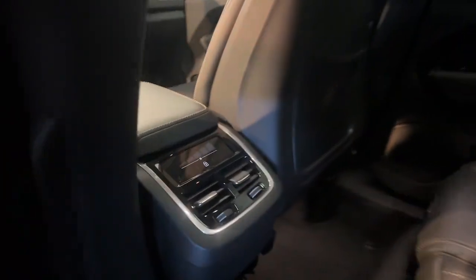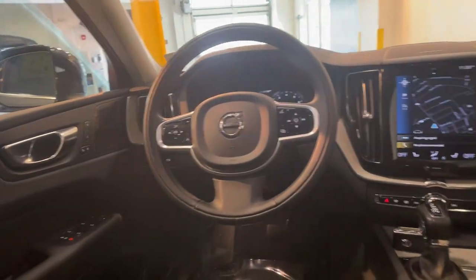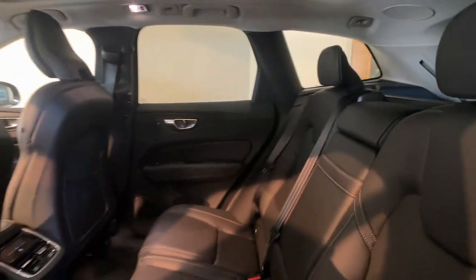Heated steering wheel, Apple CarPlay and/or Android Auto, navigation system, keyless entry, moonroof, fog lamps, backup camera, power liftgate, heated mirrors, woodgrain interior trim.